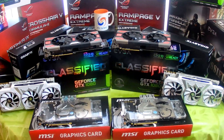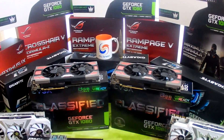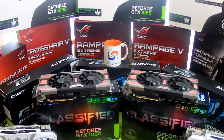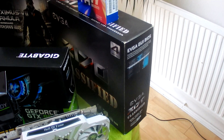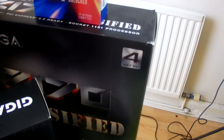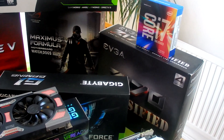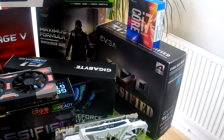Starting off with motherboards, pretty much from Z170 all the way to X99. We have a four-way SLI Z170 Classified motherboard and also a 6700K CPU to go with that. We also have a Maximus Formula on the Z97 platform, and the CPU on that is a 4790K, also available.